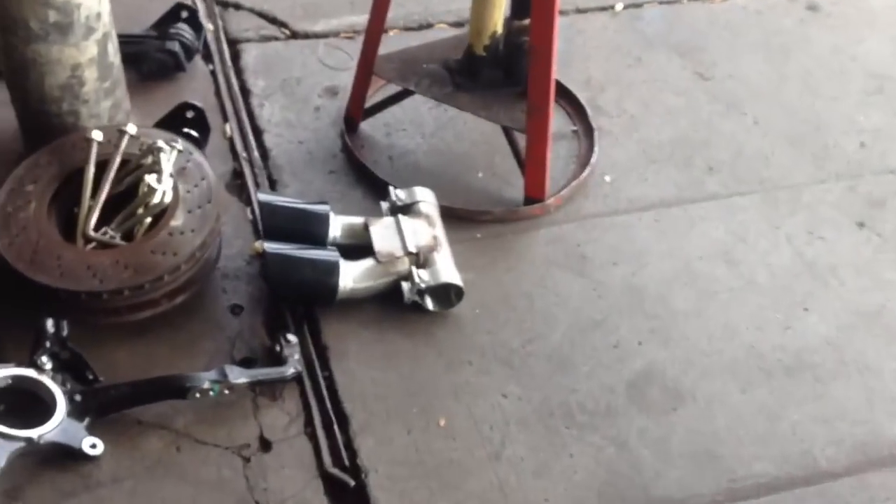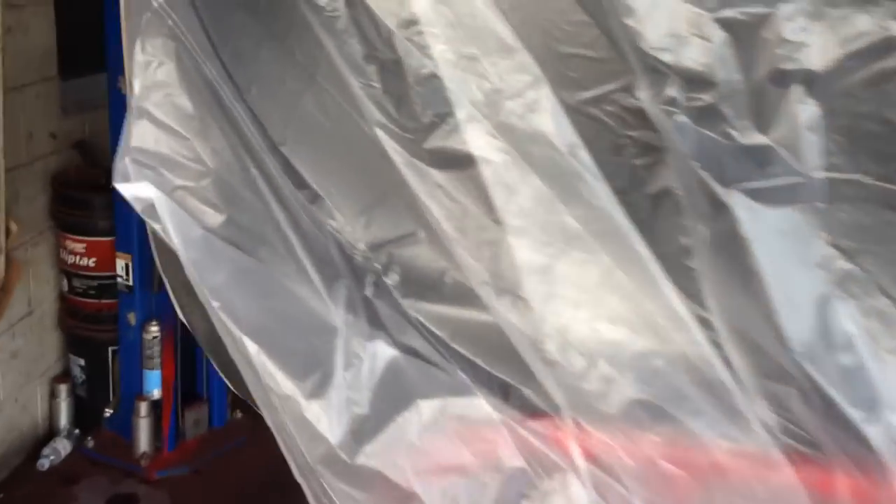We also got the upgraded Spider exhaust tips right here. That's going to bolt on and replace this one in a few minutes once we take the plastic off the car.